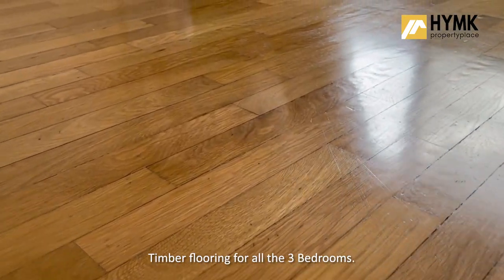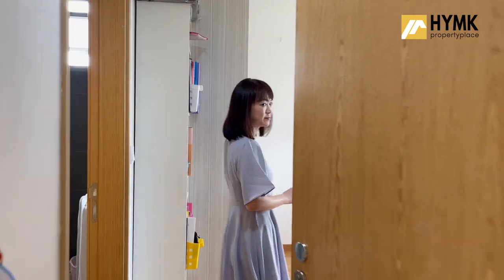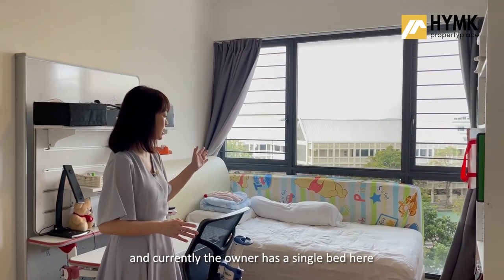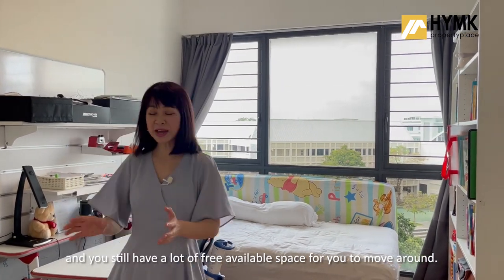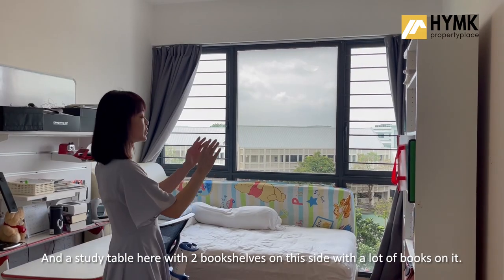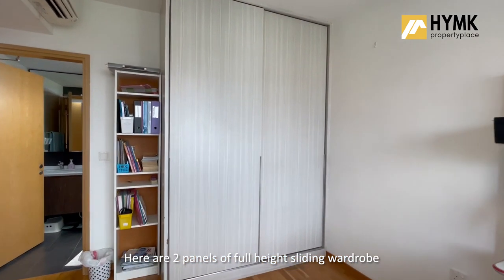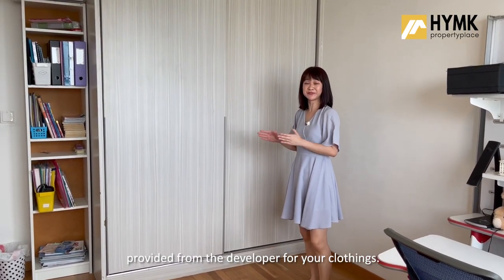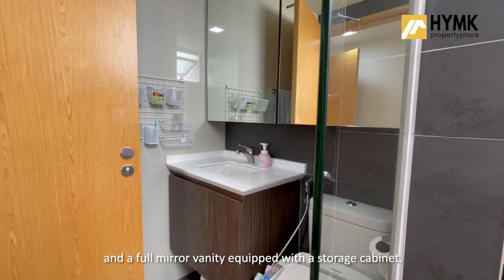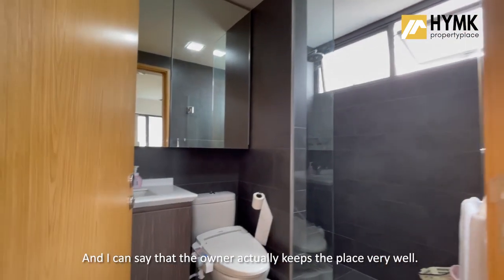The first room you will see is the junior master room with an attached ensuite. Very squarish layout for you to put in your furniture. Currently the owner has a single bed here and there's still a lot of free available space to move around. There's a study table with two bookshelves on this side. Two panels of full-height sliding wardrobe are provided by the developer for your clothing. The bathroom comes with a standing shower and a full mirror vanity equipped with a storage cabinet. I can say the owner keeps the place very well.